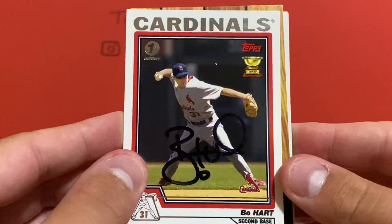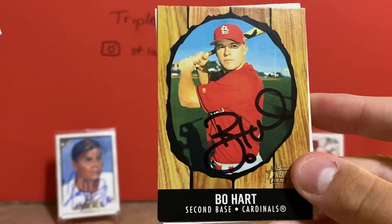Also got two of two from Bo Hart. This is his second year card, his rookie cup, and then this Bowman rookie card.